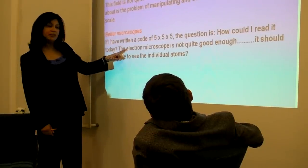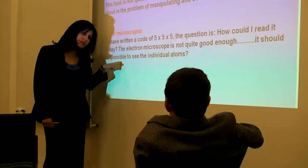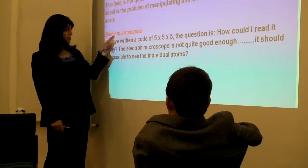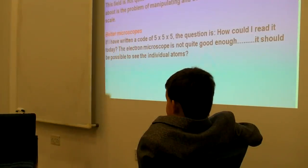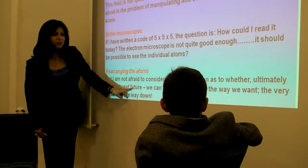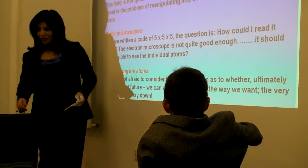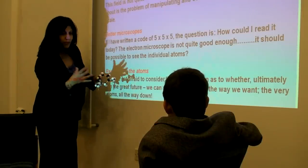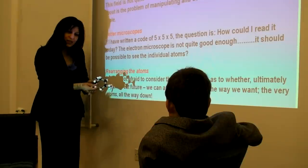So he said, how can we create a science that will be able to see individual atoms? You dive into the atomic world and want to see individual atoms — that was the first challenge he set. The second thing he said was: not only do I want you to see the individual atoms, but could we actually take control of them and arrange them exactly as we want, all the way down? Can I visualize this at the atomic scale, and then take these atoms and move them as I want? Can I have that kind of control?